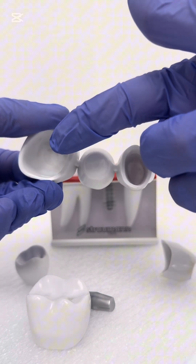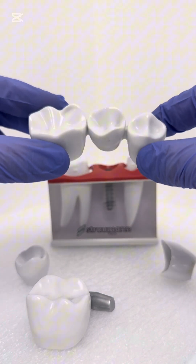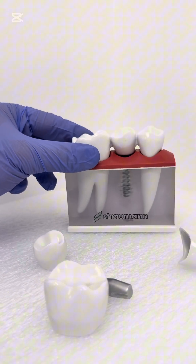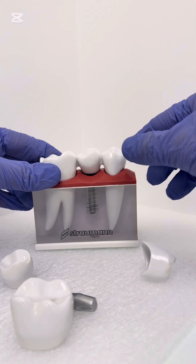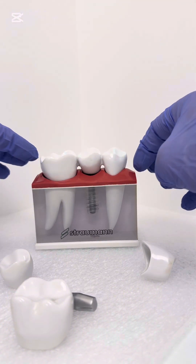Dental implants usually cost about three thousand to four thousand five hundred dollars per tooth. Insurance is less likely to cover the cost of implants. Even though implants cost more upfront, they tend to age better than bridges and don't need to be replaced as often.